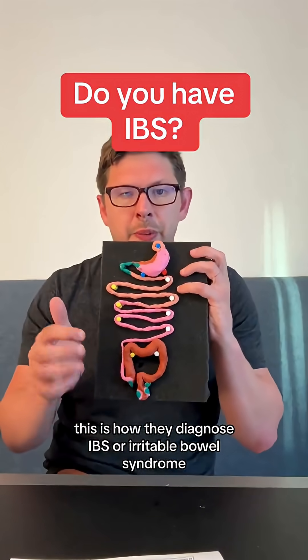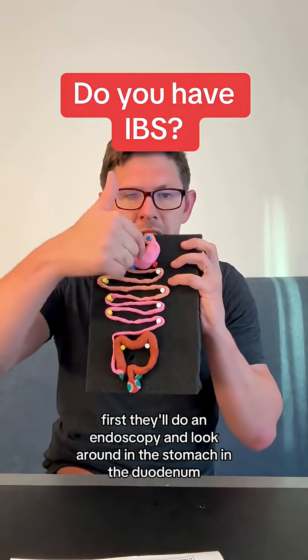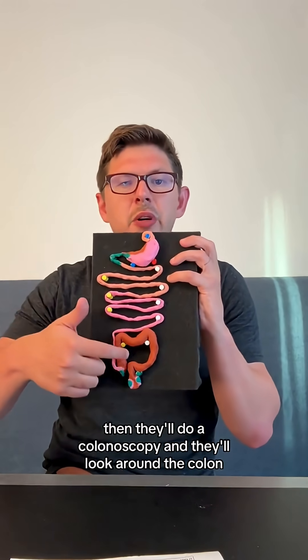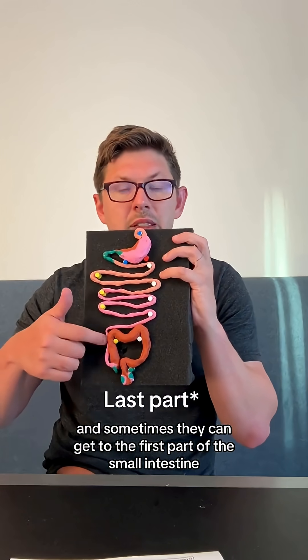This is how they diagnose IBS, or Irritable Bowel Syndrome. They're looking for inflammation in the digestive tract. First, they'll do an endoscopy and look around in the stomach and the duodenum. Then they'll do a colonoscopy and look around the colon, and sometimes they can get to the first part of the small intestine.